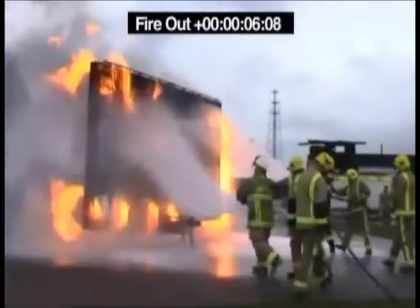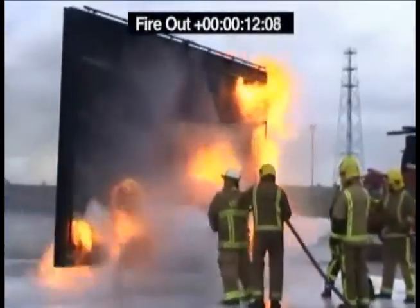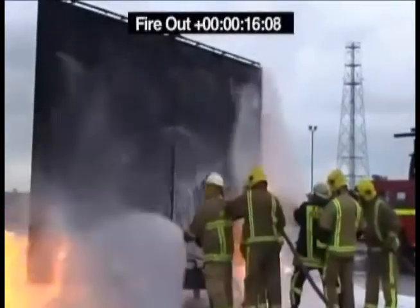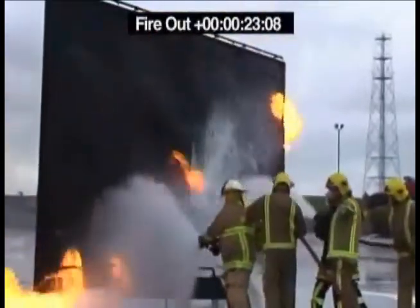One of the firefighting teams attacks the wall trying to cool it and keep the flames as low as possible. The other team is trying to protect another firefighter as he approaches the valve to turn off the flow of jet fuel. The high winds make this exercise more challenging, yet the fire was out in 26 seconds.